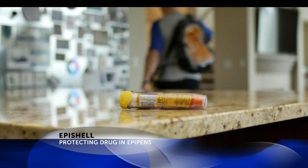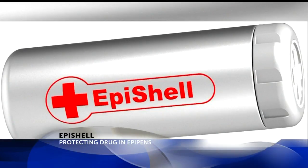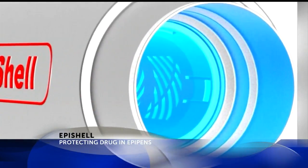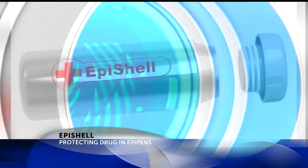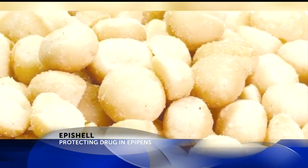People allergic to nuts typically carry an EpiPen. One family realized the drug in it needs to be protected from hot and cold temperatures, so they invented a special case for the EpiPen called the EpiShell. The patented case protects EpiPens from extreme temperatures so that anybody can take that EpiPen on the go.